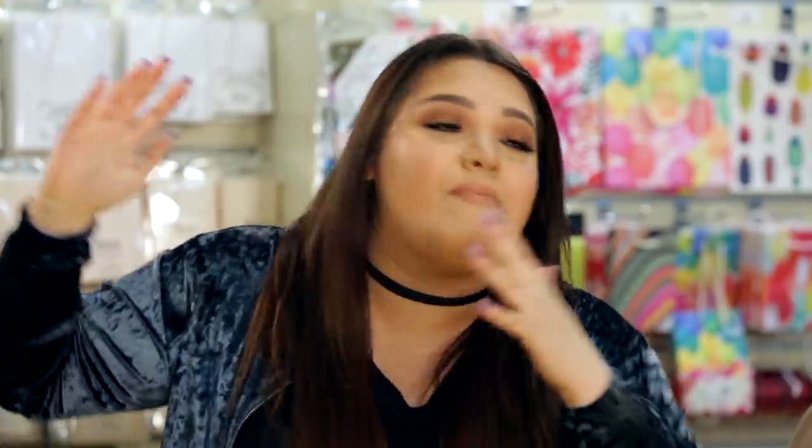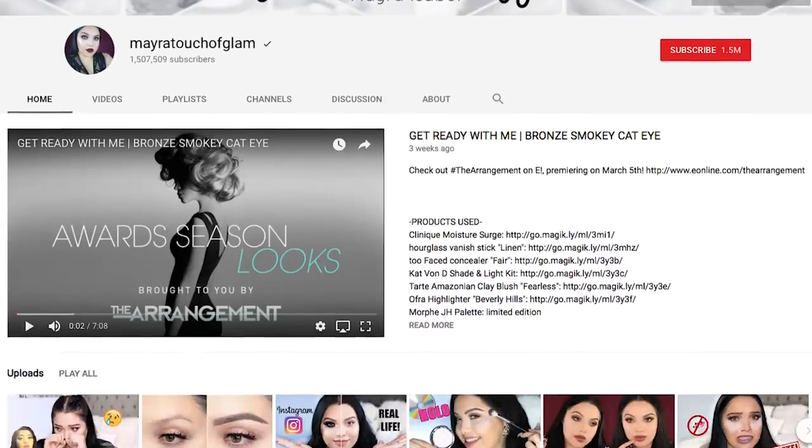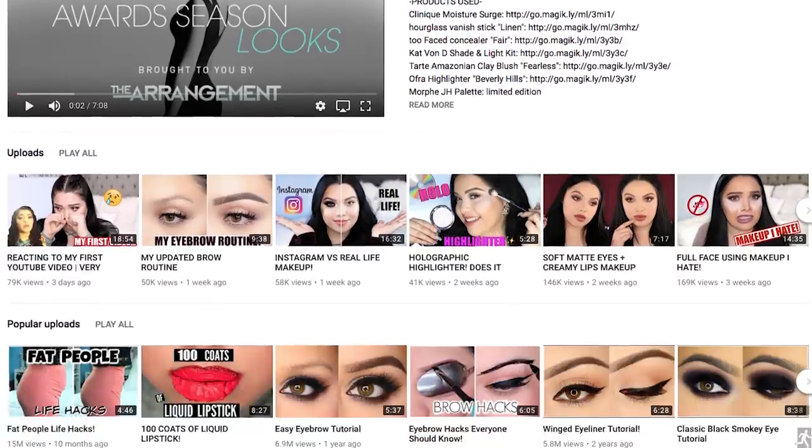Our next contestant is a makeup beauty girl on YouTube, and she happens to be my twin sister, so you better not put my name to shame. Come on out, Myra. I'm Myra, also known as MyraToucherGlam on YouTube, and I like to do beauty videos — make tutorials, hacks, all that good stuff.